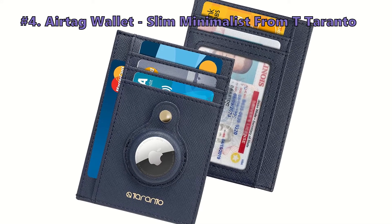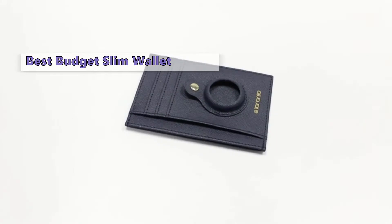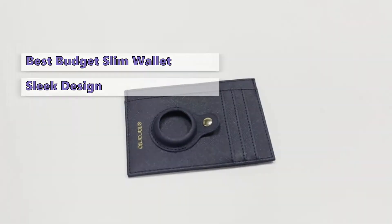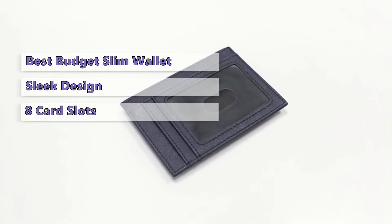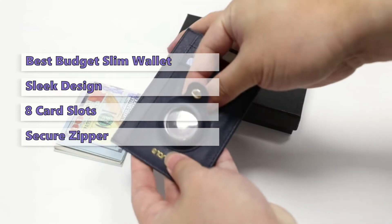Up next at number 4 is the T-Taranto AirTag Wallet, Slim Minimalist. This slim wallet was designed especially for AirTag with a built-in AirTag holder. You get a minimalistic and nice-looking AirTag wallet case that fits perfectly into your front and back pocket or jeans pocket. It has 8 card slots and a place for your ID card, cash, debit cards, and membership cards. And it has a concealed zipper on the inside for extra security.